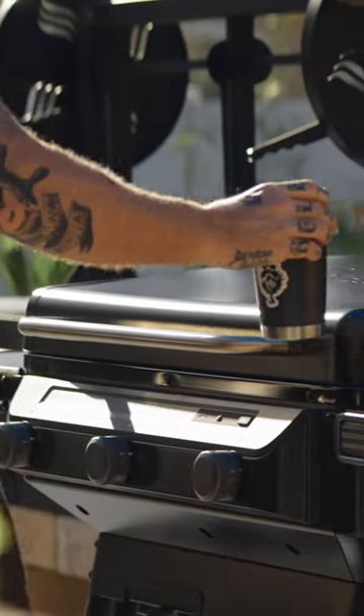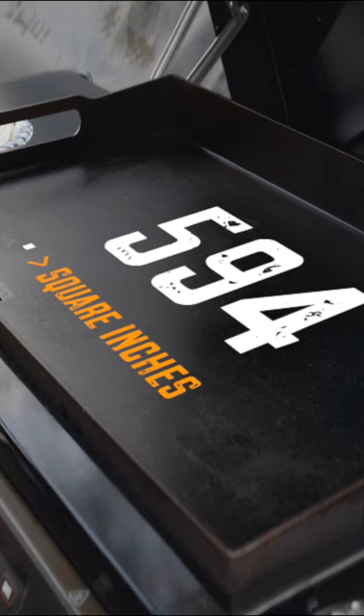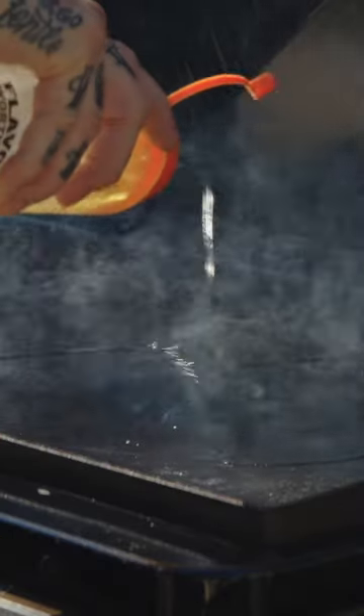Get the f*** out of here, this is going to be awesome. Traeger is now in the griddle game. It's a big flat metal surface for you to cook all kinds of awesome food on — breakfast and smash burgers and all the stuff that you can't cook on a grill because it falls through. You can do fried rice, do a little hibachi situation out there.